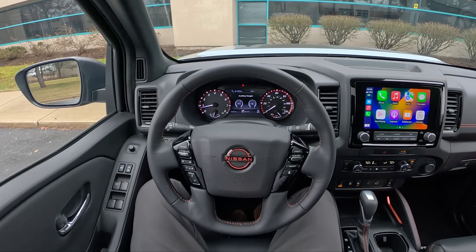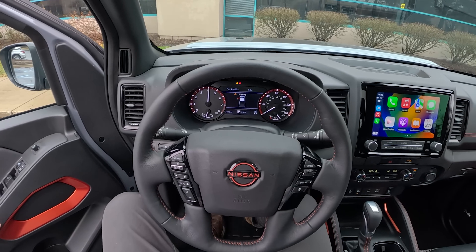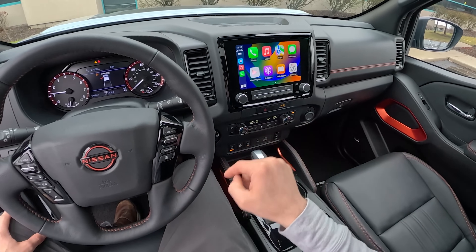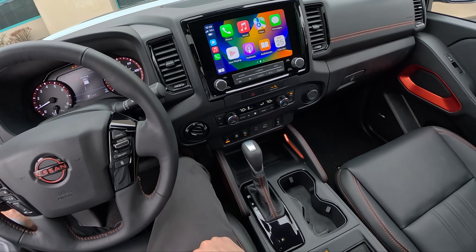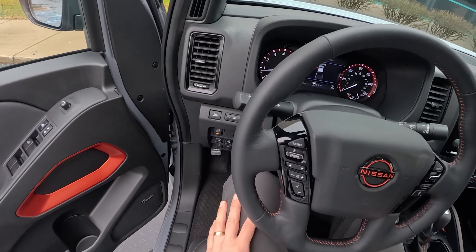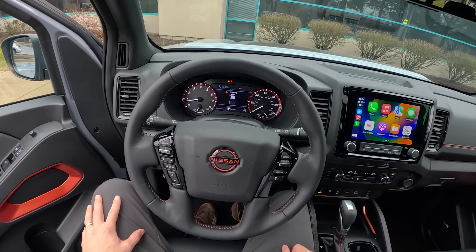We've got a 3.8-liter naturally aspirated V6, mated to a 9-speed automatic transmission. This Frontier is 4-wheel drive, so we have a 2-speed transfer case: 2-wheel drive, 4-high, 4-low, off-road modes, and a locking rear differential in this Pro 4X.